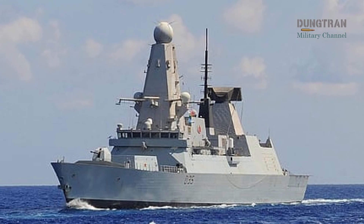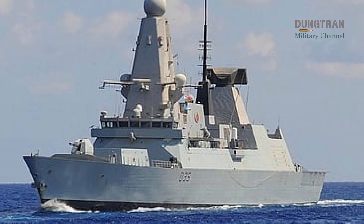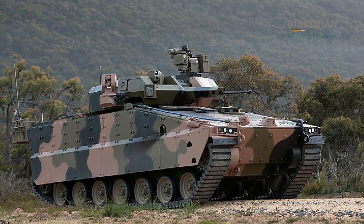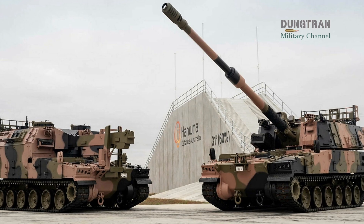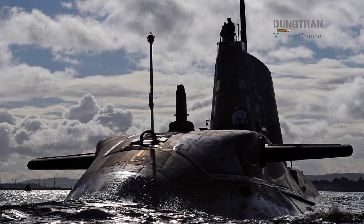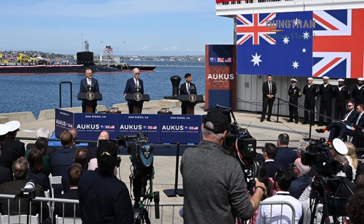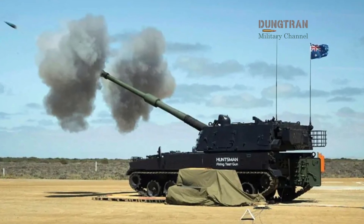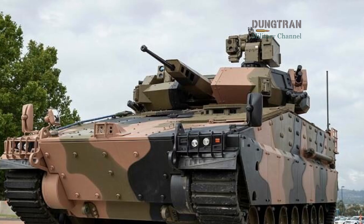For Australia, the benefit is sovereignty — access to the knowledge, tooling, and design practices needed to sustain an independent defense industry. The new Redback and Huntsman production lines in Geelong are the physical manifestation of this shift. As Canberra invests billions into AUKUS programs, localizing even part of the manufacturing cycle for guided weapons could transform its economic and strategic posture. Yet the implications go further than factories. Pillar 2 aims to turn the entire AUKUS framework into an agile network of shared innovation. Imagine a scenario where a British-developed seeker algorithm is calibrated in Australian tropical conditions, assembled locally, and tested during joint exercises like Talisman Sabre.